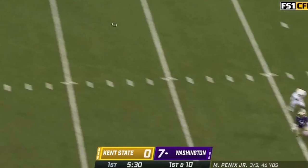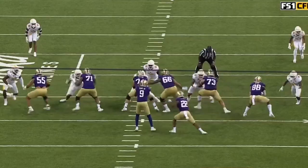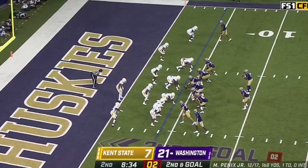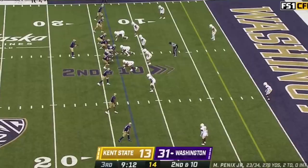On first down, Penix drops back, well-protected, throws — caught, touchdown! The connection with Jalen Polk. Penix able to come off his first receiver in the middle of the field, he sees that. His 20th career touchdown and first wearing Husky gold and purple.